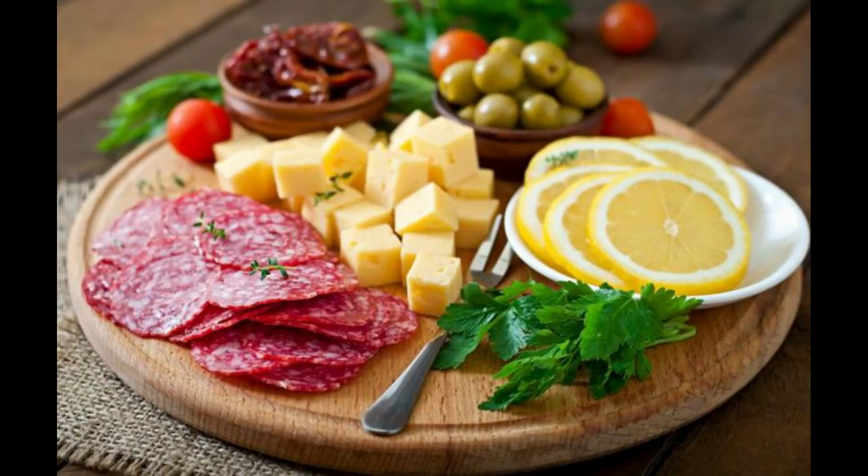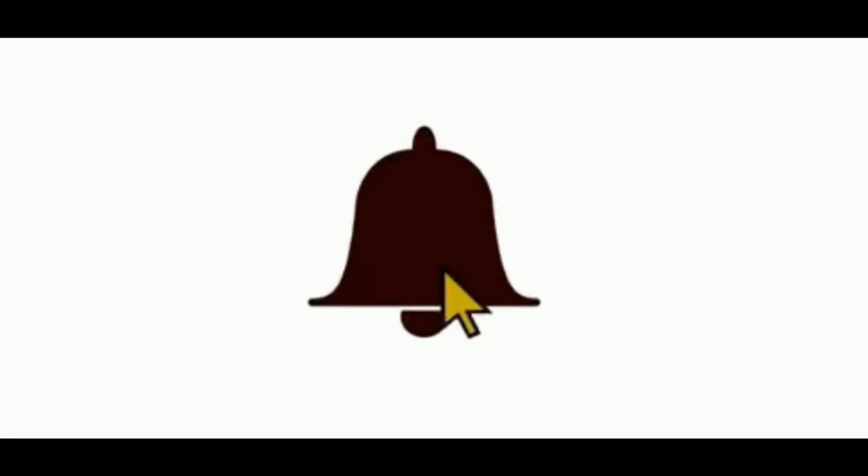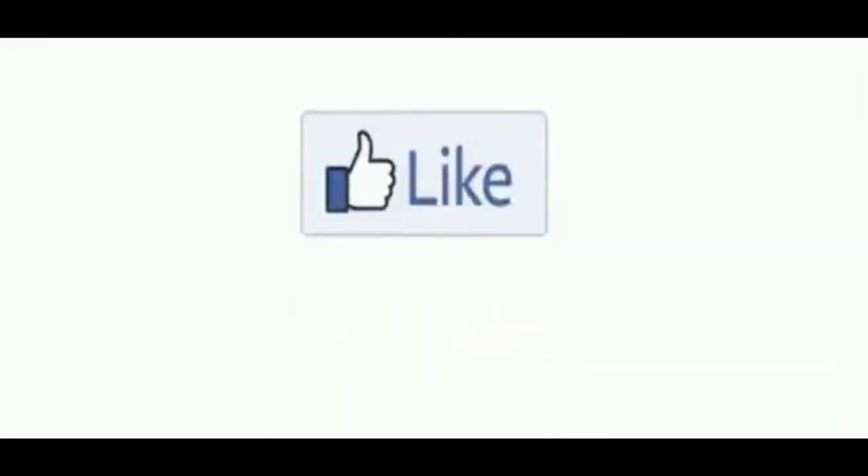Hope this video is very helpful. For the next video: foods to avoid for acidity. For video updates, click the subscribe button, like, share, and comment on our videos.